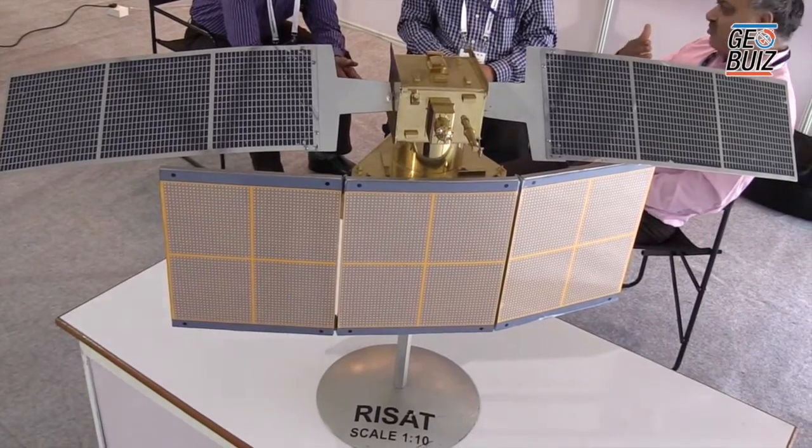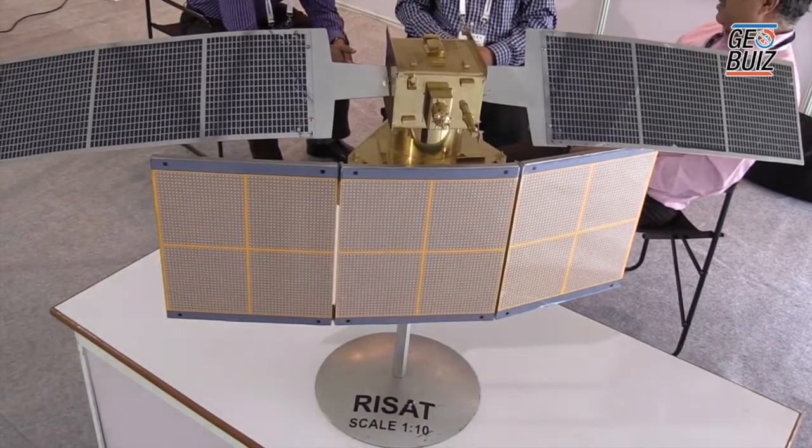This satellite has been circling the Earth at a height of around 536 kilometers for nearly four years, and it is sending data. The applications are in many fields: agriculture, disaster management, and cartography.